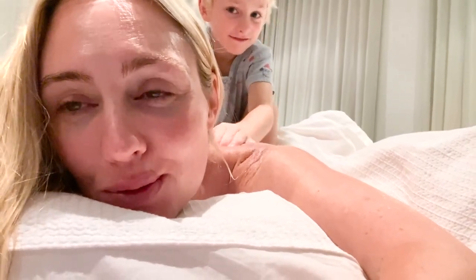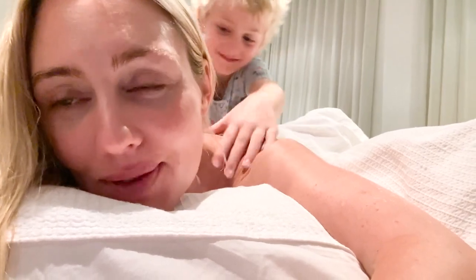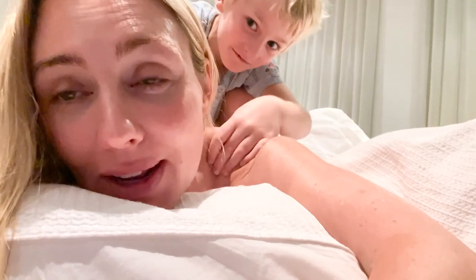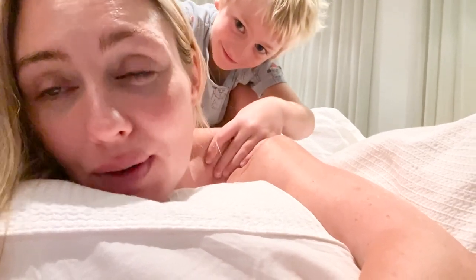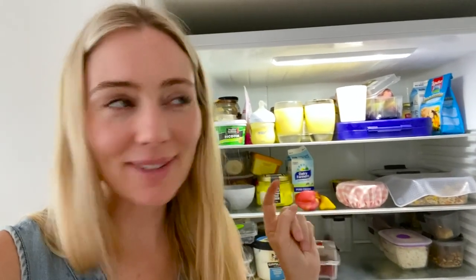At the beginning of every month I treat myself to an early-bird special one-hour massage that costs $75. For Frugal February I'm skipping it, and instead Rocco is giving me a back massage — 10 minutes for $5. I'm pretty happy with these savings!